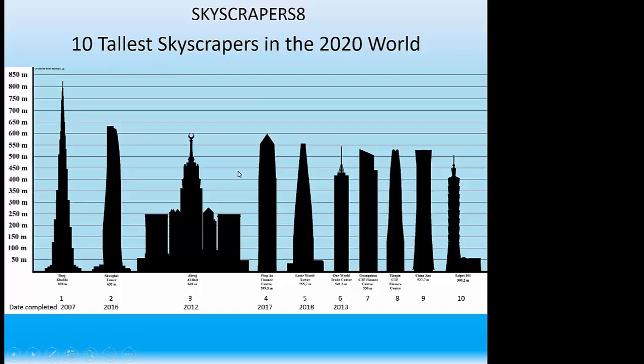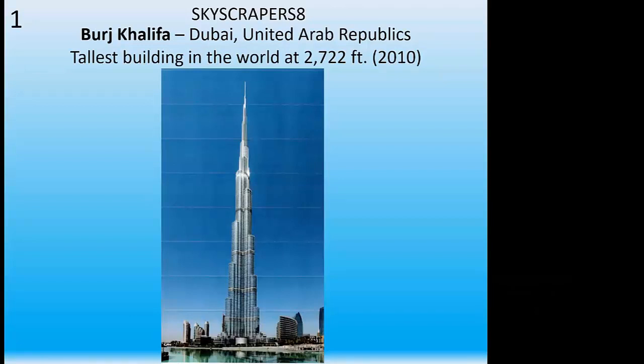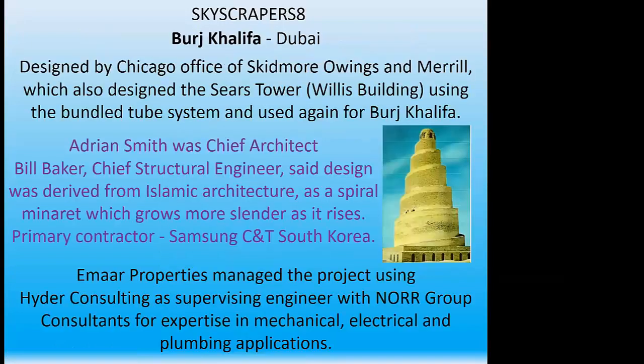So to get started, let's take a look at the prize winner, the Burj Khalifa. It's actually the oldest among these six — it's been in use since 2010. The Burj Khalifa is in Dubai in the United Arab Emirates, 2,722 feet to the top of that pole, and it was completed and opened in 2010. It was designed by the Chicago office of Skidmore, Owings and Merrill — that company also designed the Sears Tower, now called the Willis Building. It employs a bundled tube system: imagine holding up a handful of straws and binding them together — they're more stable than one at a time.